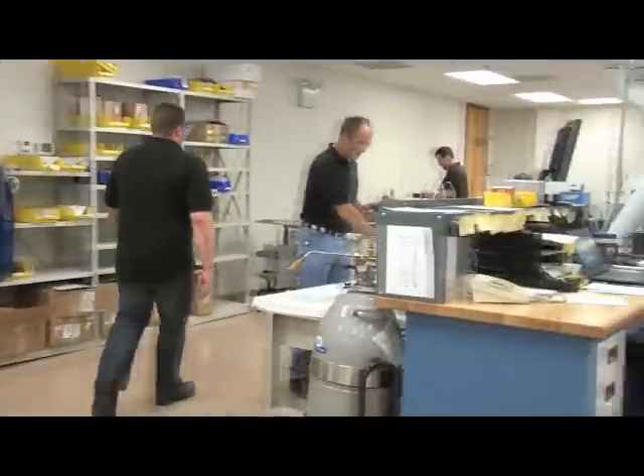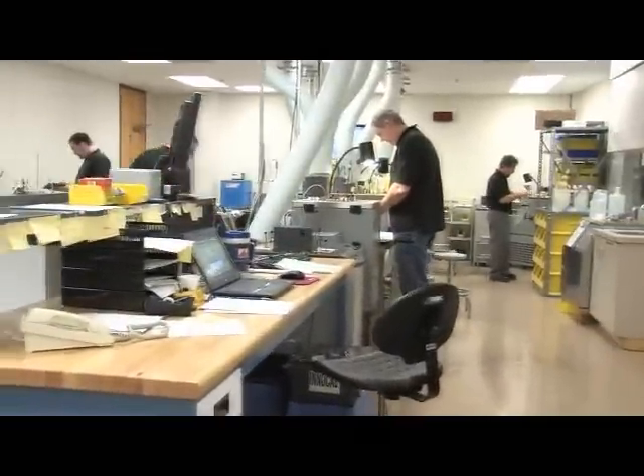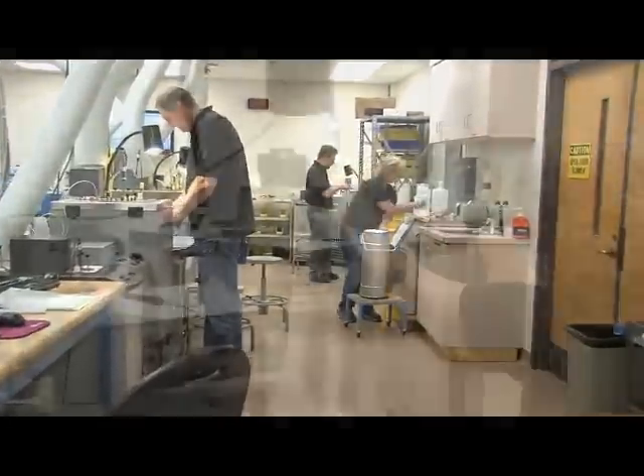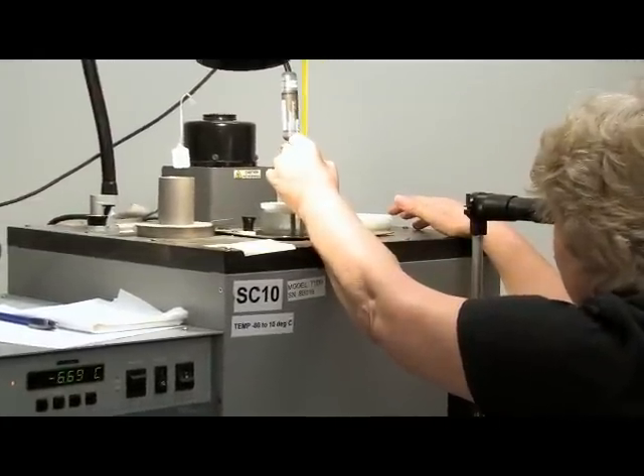In the ENICAL Lab, metrologists are on a mission to keep your equipment accurate and running smoothly. Since 1991, ENICAL has served thousands of customers, helping them meet quality and regulatory requirements by calibrating test and measurement equipment for a variety of industries.